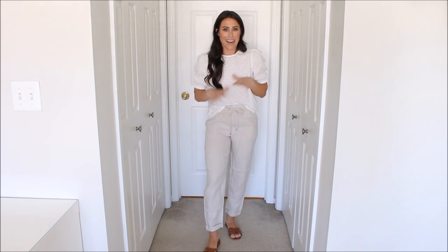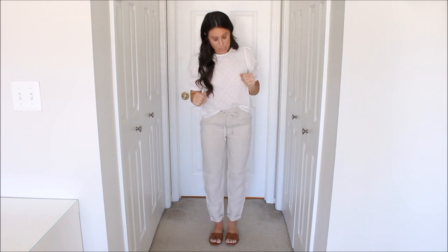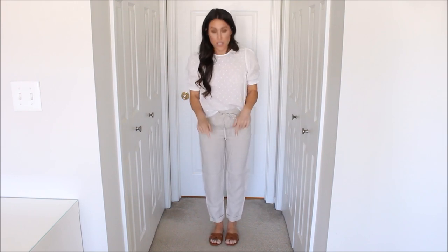Everything I'm showing you is white and beige, but I love it for summertime — especially paired with brown sandals. These linen pants were really affordable and I think they're just so cute. Super comfortable and highly recommend.